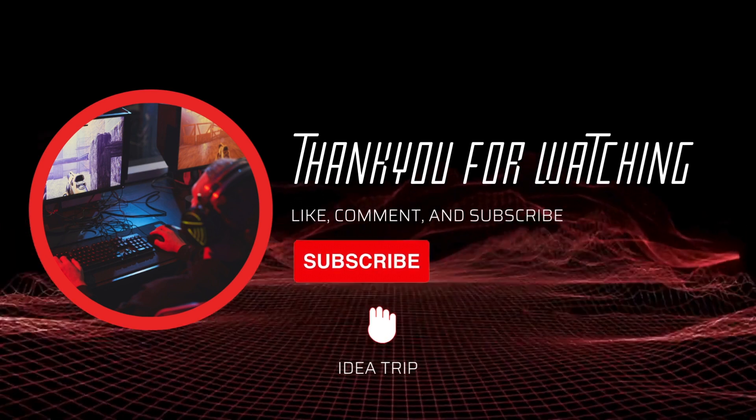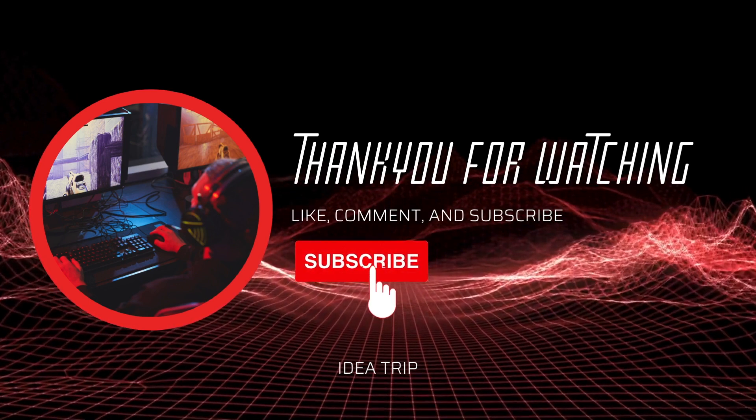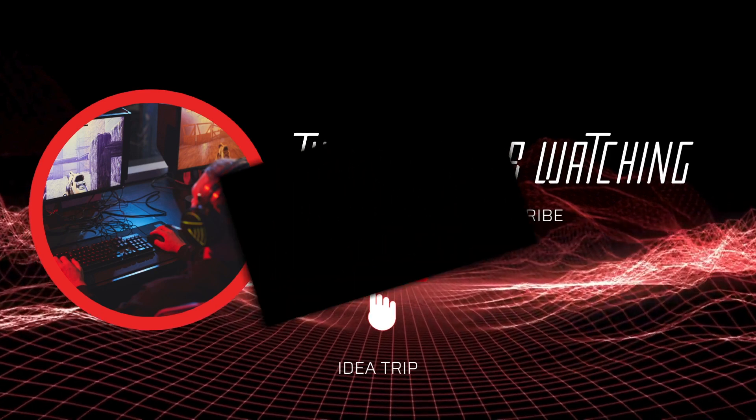Subscribe to our channel to stay updated with the latest news. Leave a comment and click the thumbs up — it will help us in promoting and expanding the channel.